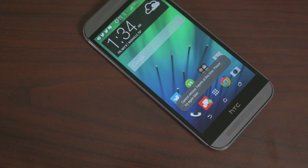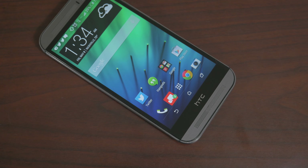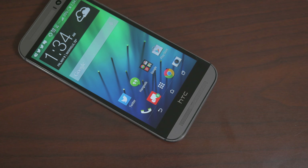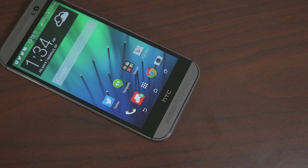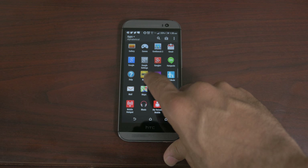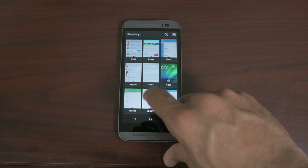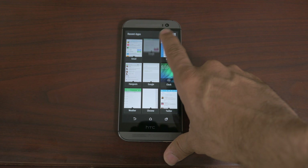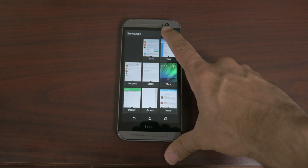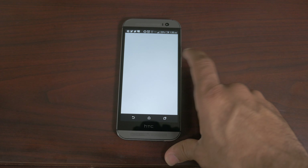The HTC One M8 runs a skin called Sense 6, which is an evolution of HTC Sense — basically the software that's been on HTC phones ever since the first Droid Incredible or the HTC Droids back around 2008. Sense 6 is a quite good skin. In my opinion, it's much better than Samsung's TouchWiz, because I think it's more responsive, it's definitely more visually pleasing, and there are more features I would actually use on Sense 6 compared to Samsung's TouchWiz.